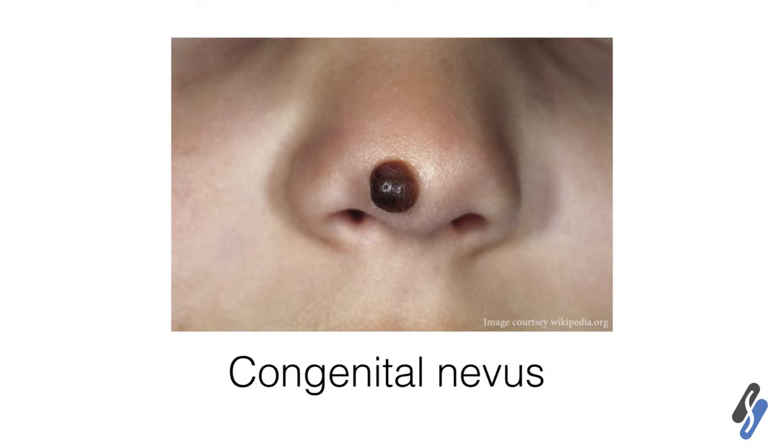Moles generally do appear as we grow older, but sometimes we have moles that children are born with, and those are known as congenital nevi. Congenital nevi are sometimes ones that we are concerned about, and sometimes they do need to be removed.